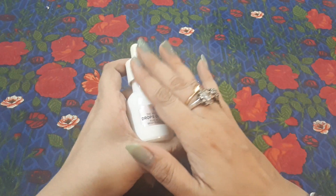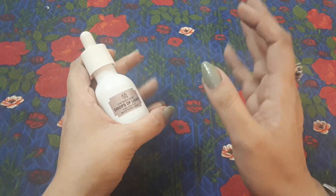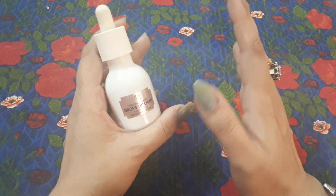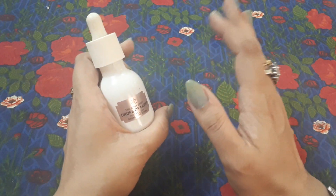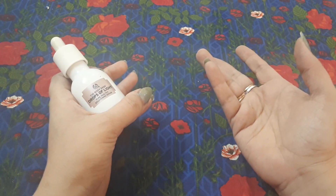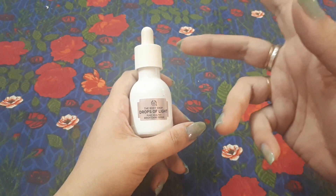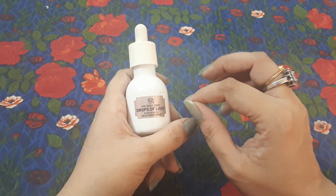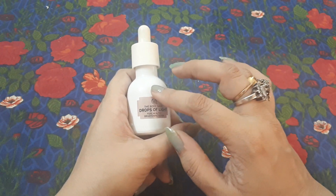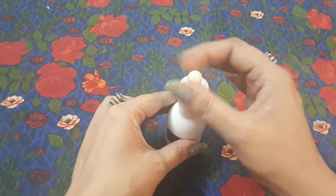If you think that using it for four days will dramatically change your skin, that doesn't happen — no product can do that. It works naturally; it makes your skin even and better. I'm a working woman, I go outside, and sunlight affects your hands and face. This product is the best one for that kind of sun-related skin darkening.